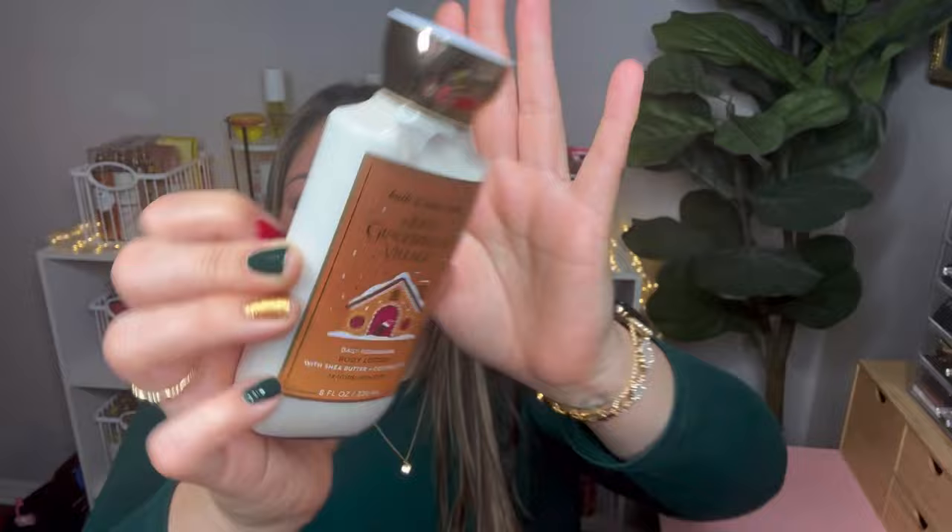Now transitioning to my mini sale haul. Bath and Body Works had their mini sale and I didn't buy a ton of things, but there were a few items I had my eyes on. The first item I picked up — I used my reward for the Jolly Gingerbread Body Lotion. I love the packaging and I'm really loving the scent.